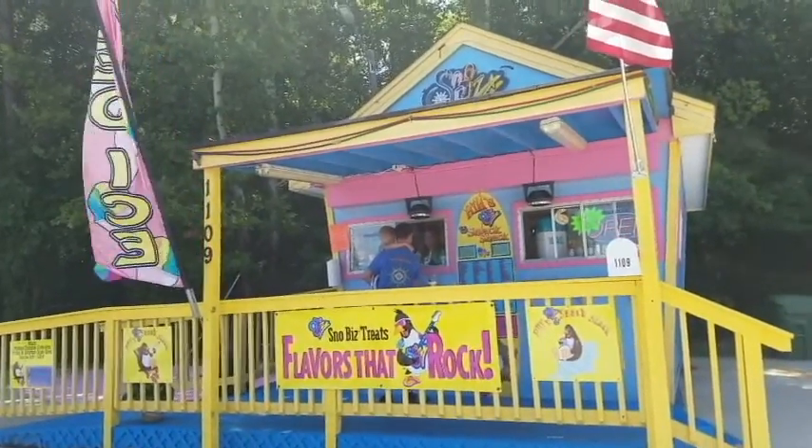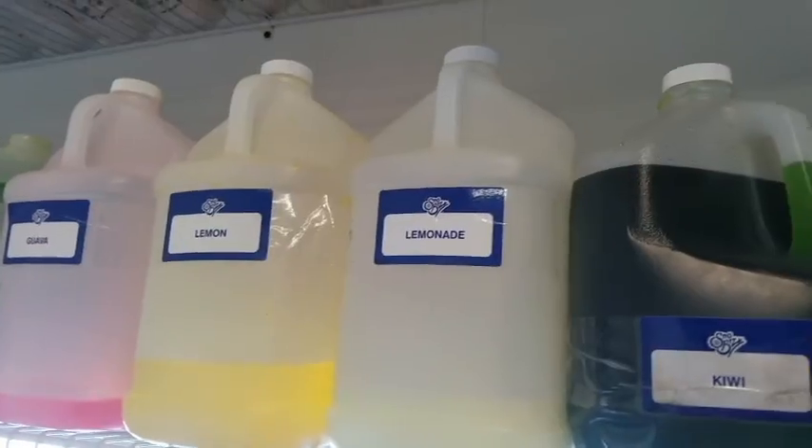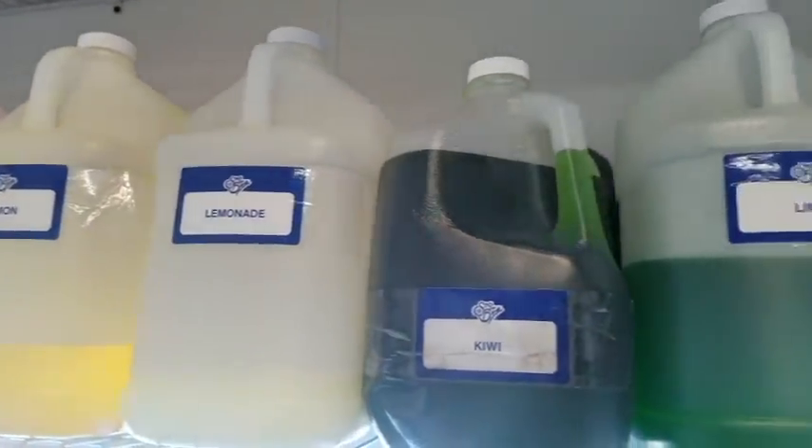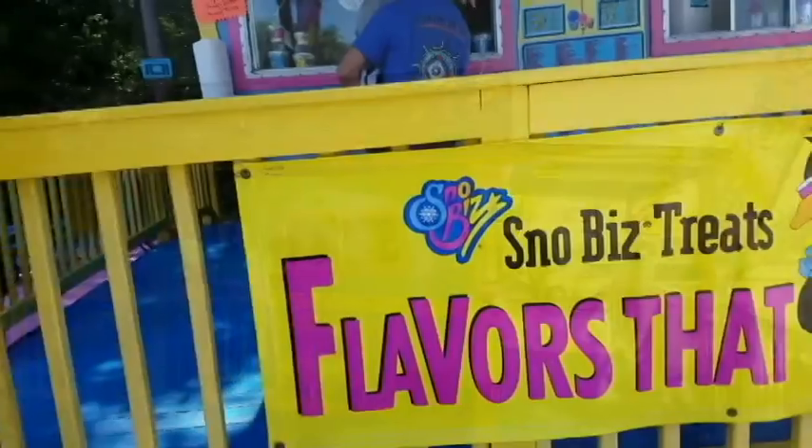Strawberry cream is a good one that a lot of people get — everybody does different things. We also have the Ocean Breeze, the Bahamas Sky, the Passion Delight, the Pineapple Willy, the Pink Flamingo, the Red Dragon, Rock and Roll, and a root beer float which can be made with real root beer instead of root beer flavor.